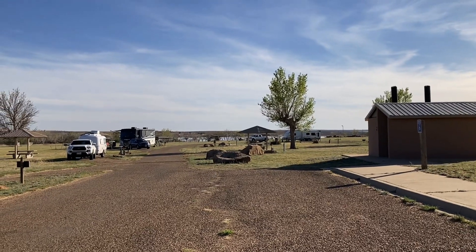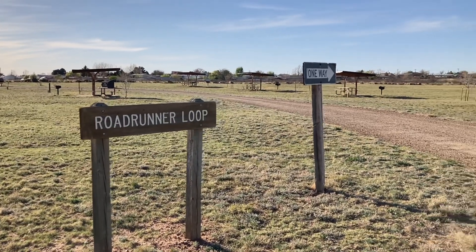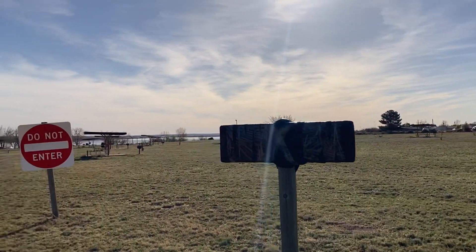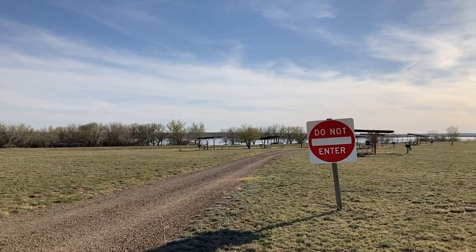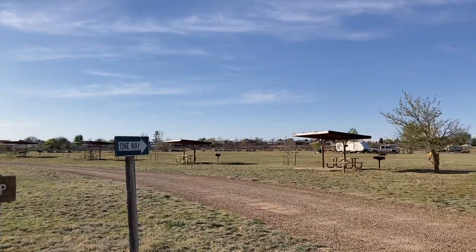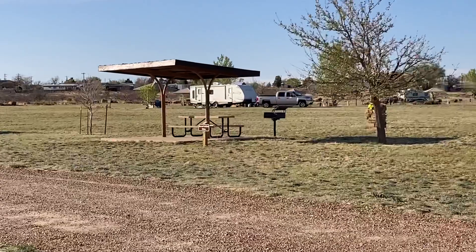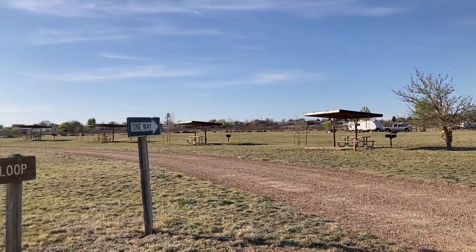Stay tuned, and now we're at Roadrunner Loop. Roadrunner Loop is just what it says — it does a little loop. These sites here appear to be more primitive: no hookups, just the little pavilions, tables, and grills. Nothing too fancy.